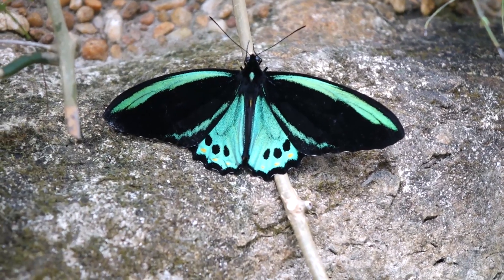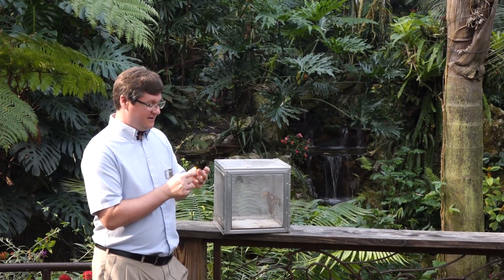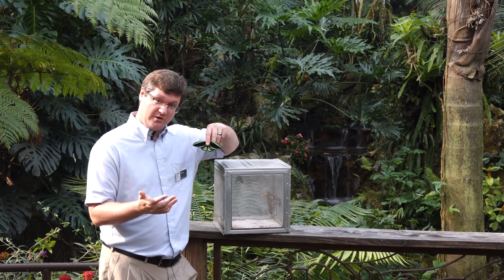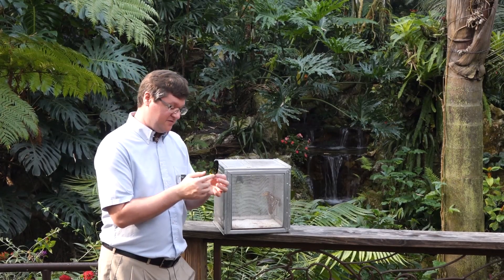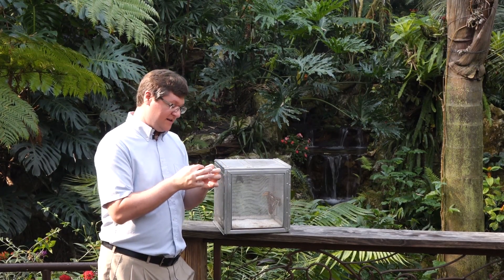This butterfly, like the blue morpho, doesn't like to sit with its wings open very often, but again this one is still very striking on the outside. You'll also note its size — this is also a very big butterfly, which is where the name bird wing comes from. These are also toxic butterflies; they have bright yellow markings on their abdomens to warn you of that.